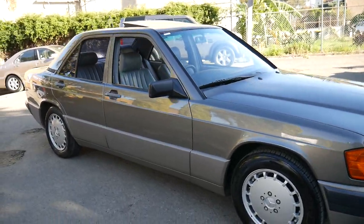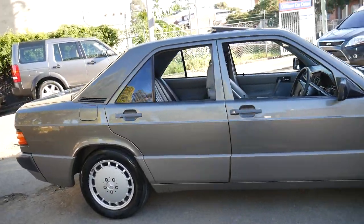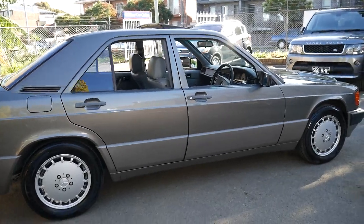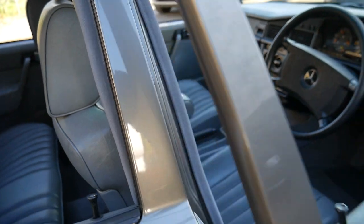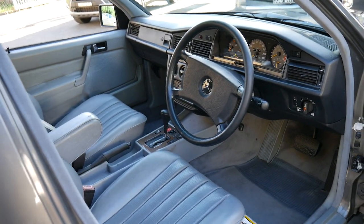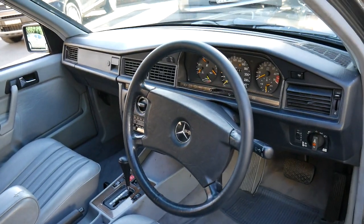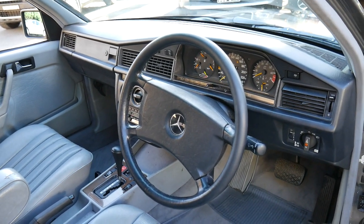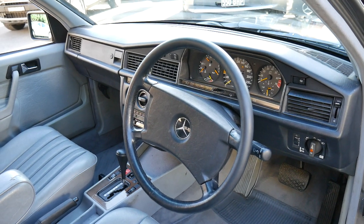This 1989 Mercedes 190E 2.6 is absolutely stunning. It comes in this beautiful metallic grey colour with grey interior, and it's done just 209,000 kilometres since it was new. It's got two keys, a very good service history, and was sold new into the Double Bay area, coming most recently from Boweral.